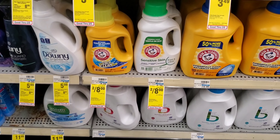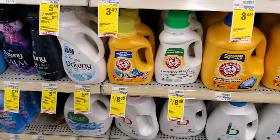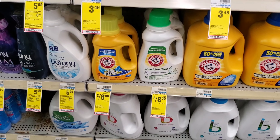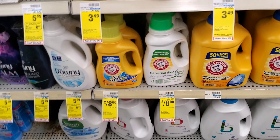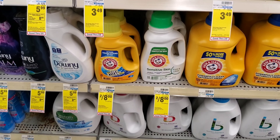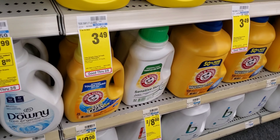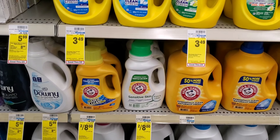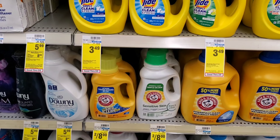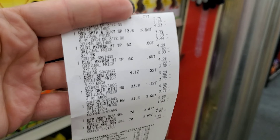I'm also going to test the Arm & Hammer deal — two for eight dollars. We actually have two one-dollar-off-two digitals, so if both come off it'll make them two for six, or three dollars each. I'm working with just a two-dollar Extra Buck going into this first transaction, so it will cost me some money, but we'll see what happens.